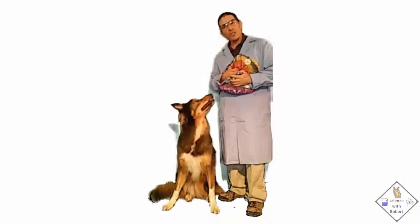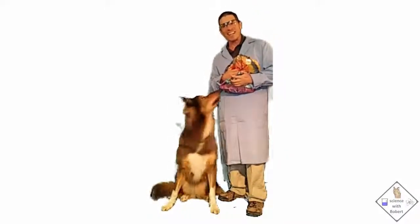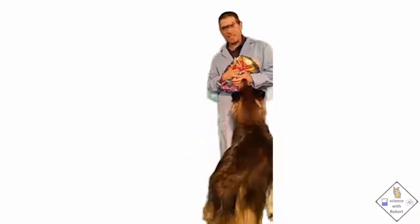Welcome to Science with Bobbert, a YouTube channel dedicated to sharing science with you in a fun and interactive way. Enjoy!